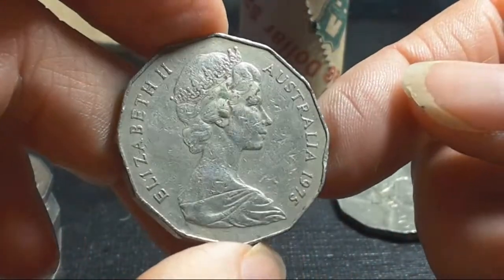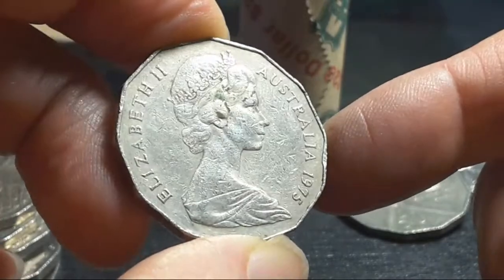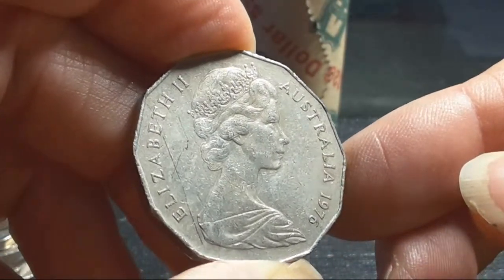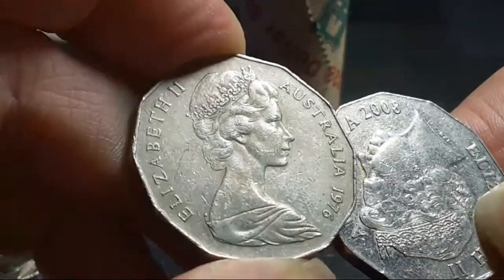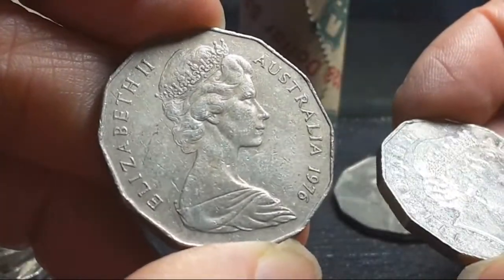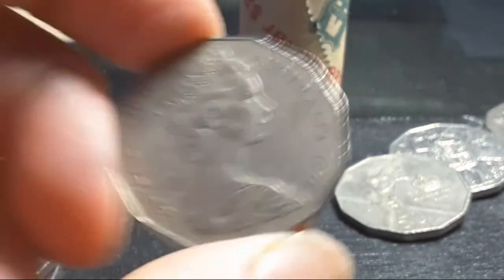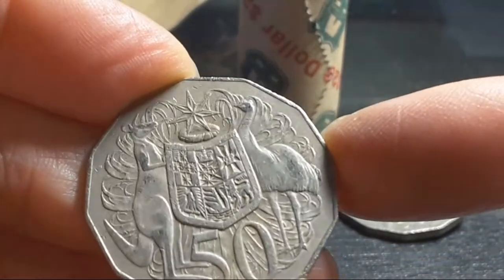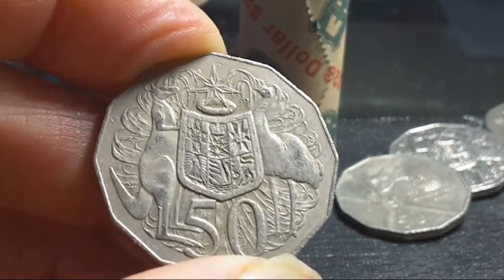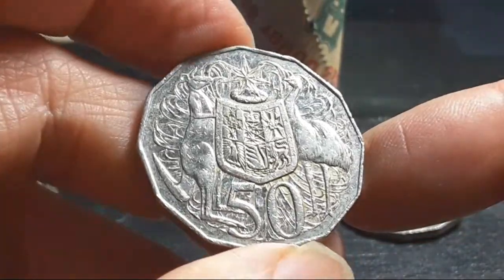I'm actually looking for 2009s, but I'm in Victoria and I don't think we're going to get new coins for a while. Victoria's just opened up, so business is actually coming back, but a lot of them just use card now. You should actually look for every year because I've heard about 2006 and 2009 coins having a double bar — not very common.